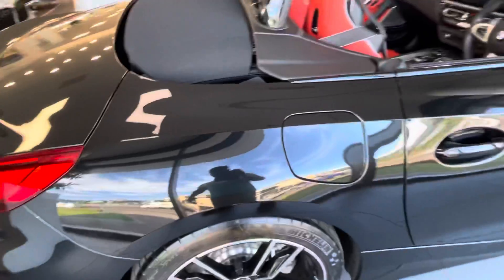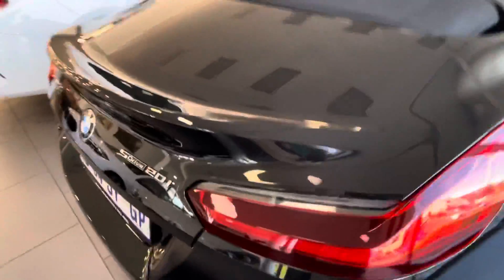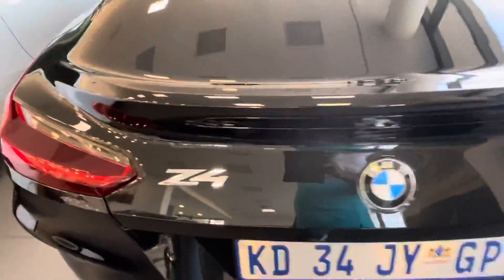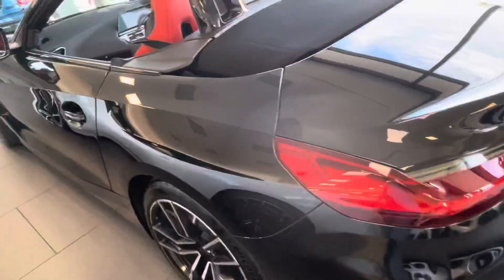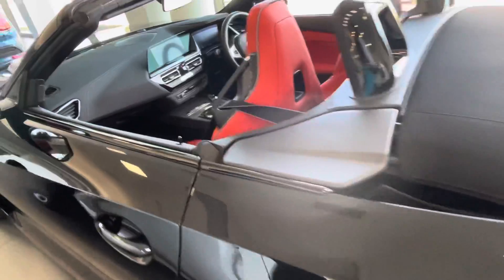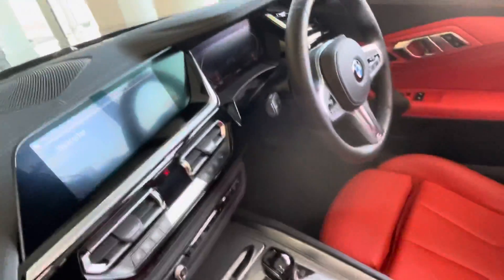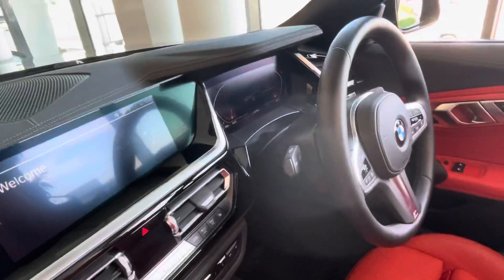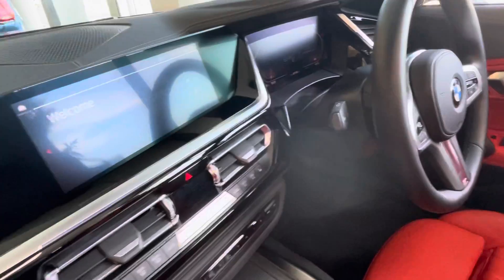It has gone around 1000 km. It's a Z4 2021 model. I'll show you inside the car. 1.7 thousand kilometers is the distance that has been driven.